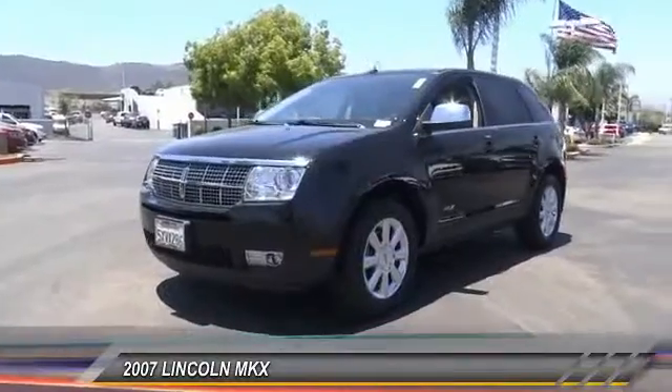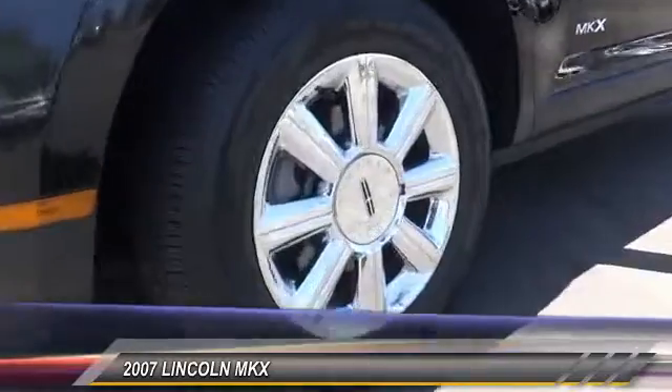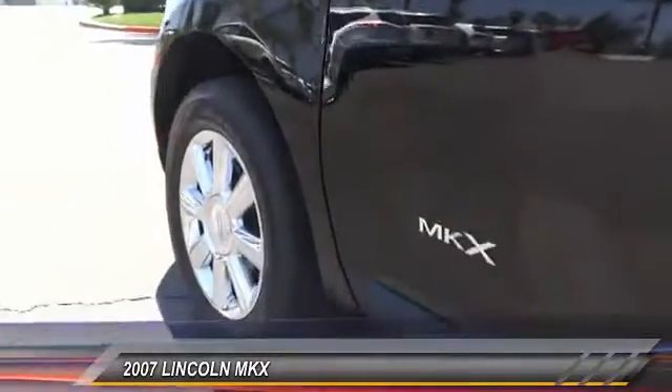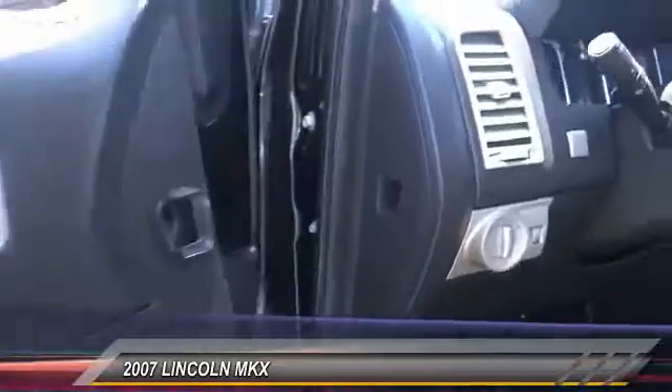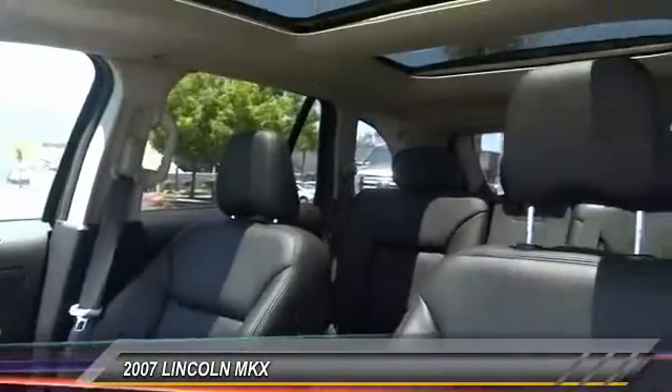This vehicle has less than 55,000 miles. Here are some of this vehicle's great options: navigation system, heated seats, keyless entry, traction control, leather wrapped steering wheel, auto dimming rear view mirror, PPO, automatic stability control, four wheel ABS, AM/FM stereo radio, climate control.